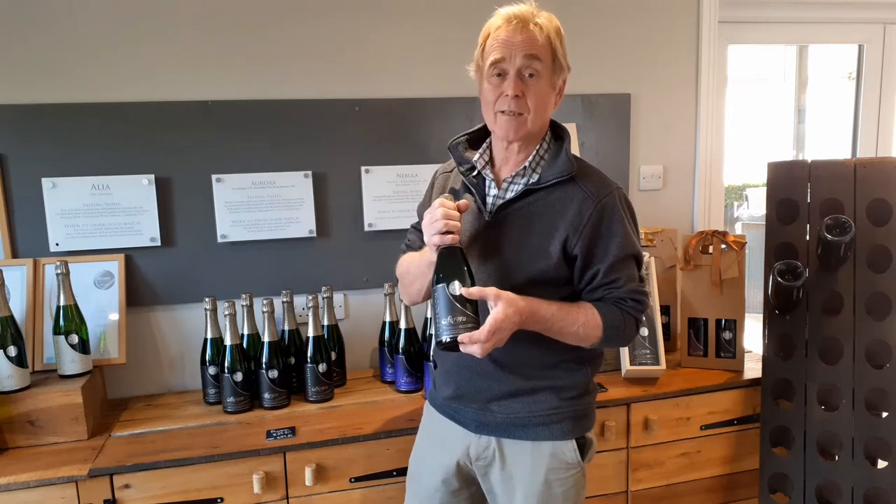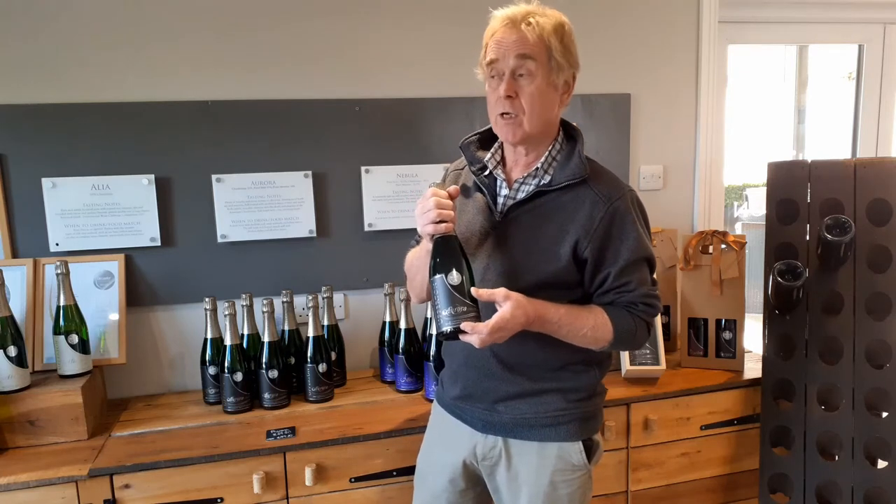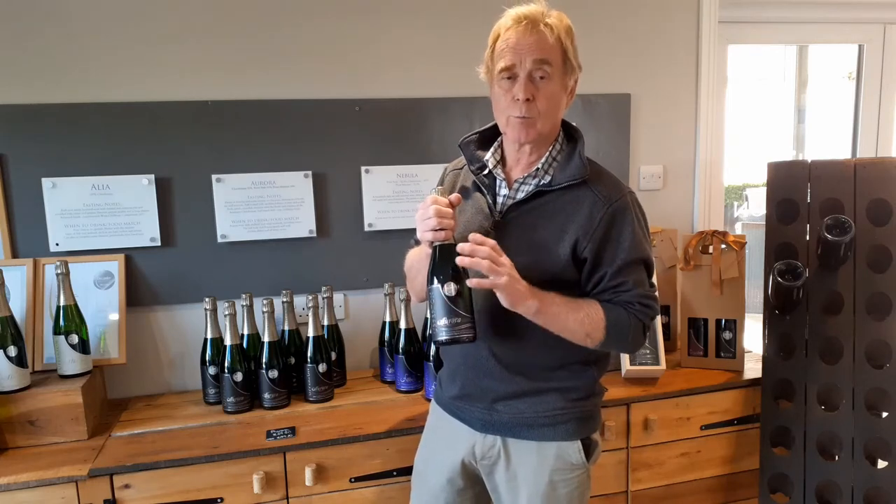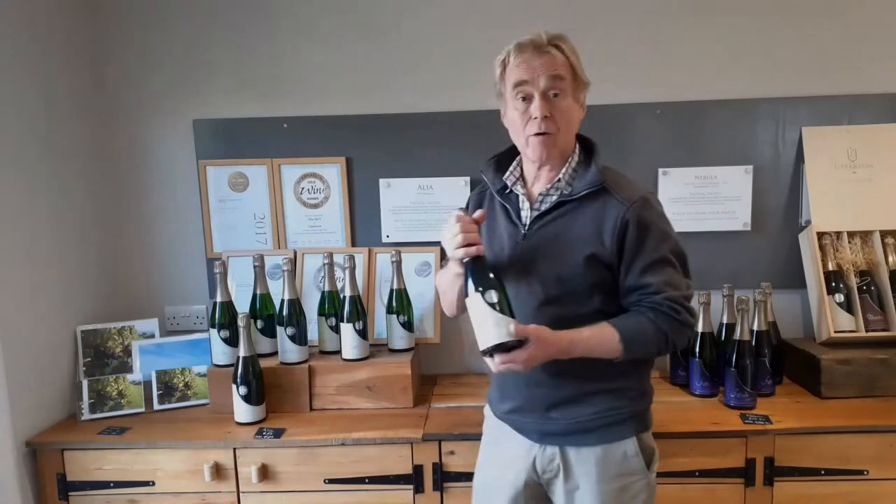Aurora also has a Decanter silver medal for this year. It's an all-round wine but a little bit drier, works perfectly with food. So our final wine is Alia.